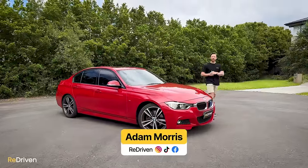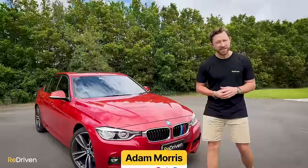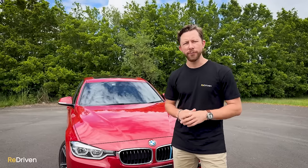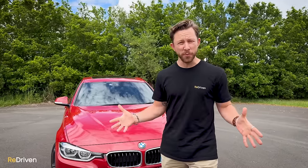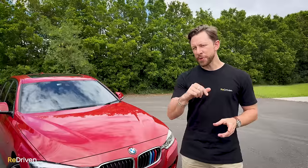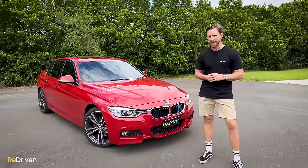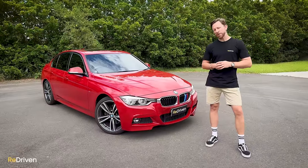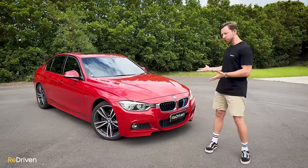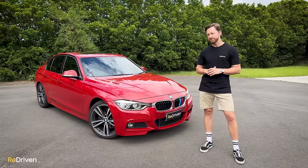Seemingly loved by those that consider tailgating and driving like a complete muppet as a talent, the F33 series, when it was brand new — which was well over a decade ago — was filled to the brim with new technology and featured a range of turbocharged engines. But new technology becomes old technology, and BMW have developed an interesting reputation when it comes to reliability these days. So it begs the question: should you ever seriously consider buying a used F33 series? Let's find out.